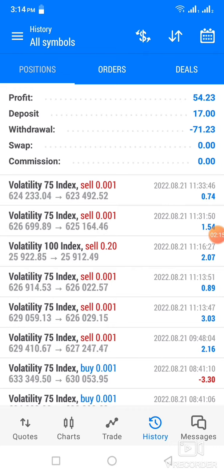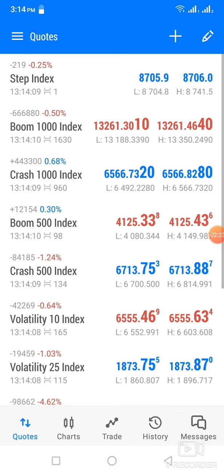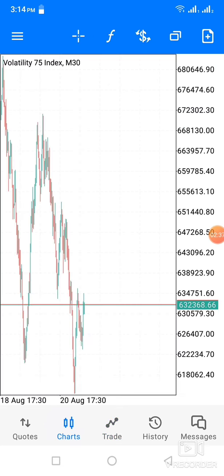From a deposit of $17, I managed to withdraw $71.23. And you can see there's no running trade there. This is a volatility index — it's a live account. I just received the confirmation on the customer registration number dashboard. So tomorrow I'm going to start from this point.